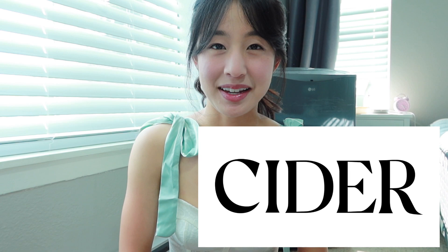Hey guys, today we're going to be doing a try-on haul from Cider. Never been done before, so it's going to be my first experience with them. Hopefully it goes well, but if not, then we won't do it again from Cider.